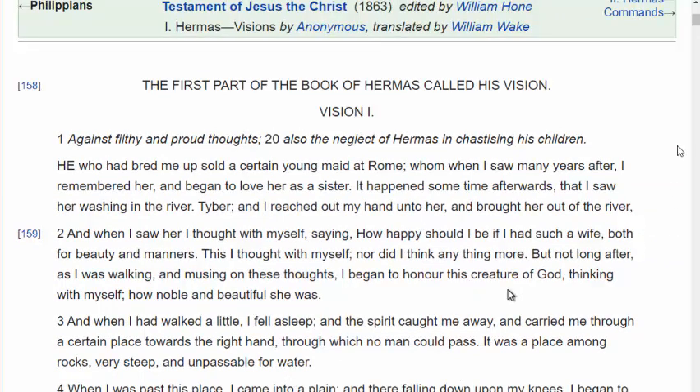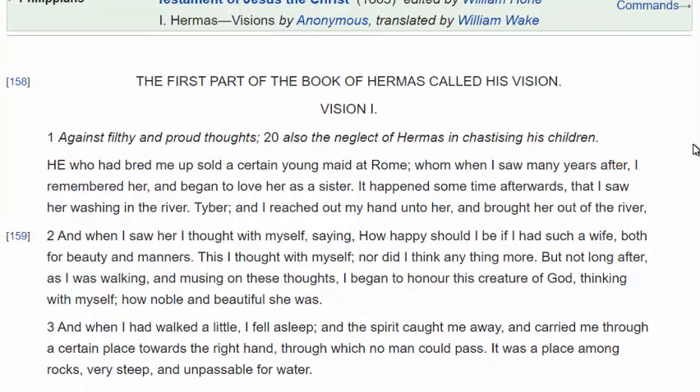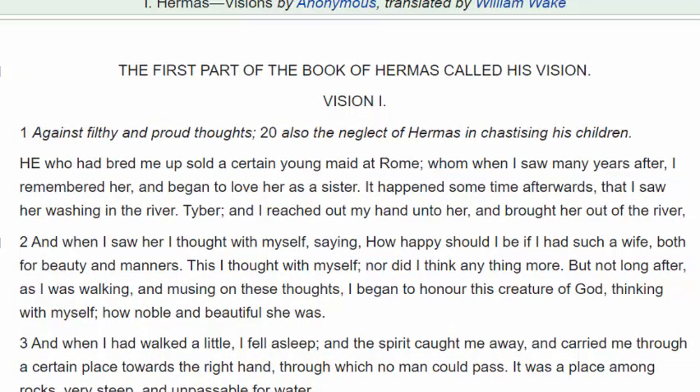We're going to go down through here verse by verse, line by line, and let the Lord lead us as we go. We're at the first part of the book of Hermas called His Vision — Vision 1. In Vision 1, we're going to be talking about against filthy and proud thoughts. Then on verse 20, we'll cover the neglect of Hermas in chastising his children. He's going to talk to this Hermas character and explain what he's doing wrong in life, and this has a lot to do with the rest of us as well — we're all kind of a Hermas.